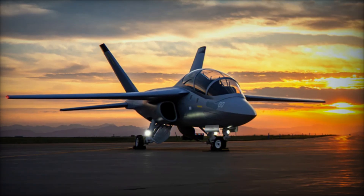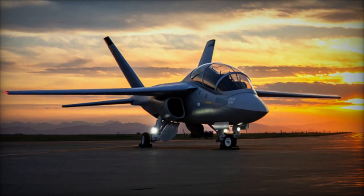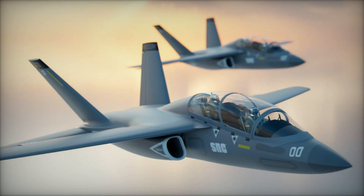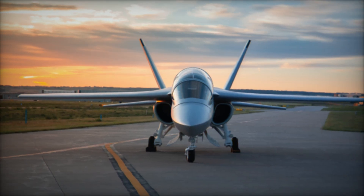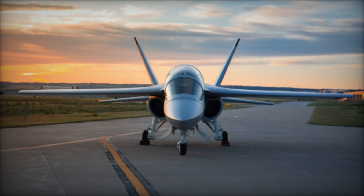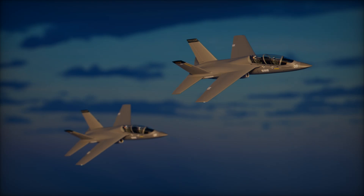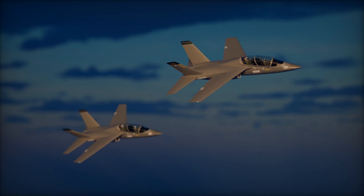In the end, the Freedom Trainer is more than a new aircraft — it is a statement of intent. It reflects Sierra Nevada Corporation's ambition to reshape naval training with a platform that combines durability, affordability, and cutting-edge innovation. It reflects the Navy's recognition that training the next generation of aviators cannot rely on incremental improvements to aging systems but requires bold steps toward purpose-built solutions. And it reflects the broader reality that military aviation is entering an era where simulation, augmented reality, and digital design will matter as much as hardware. Whether the Navy ultimately selects the Freedom or not, its unveiling has already set a new benchmark in the conversation about what pilot training should look like in the decades ahead.